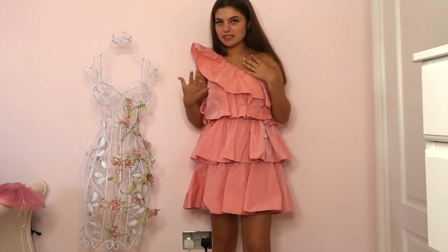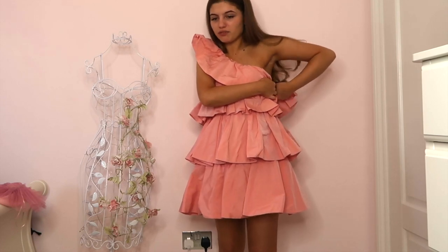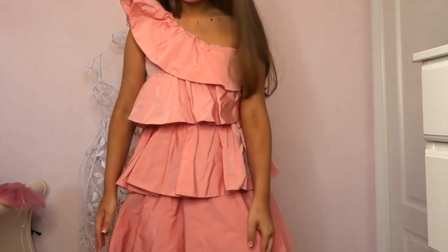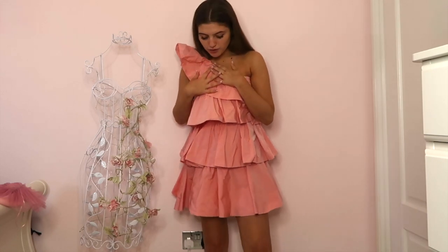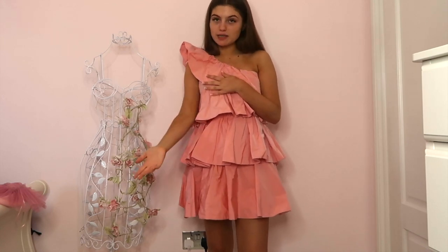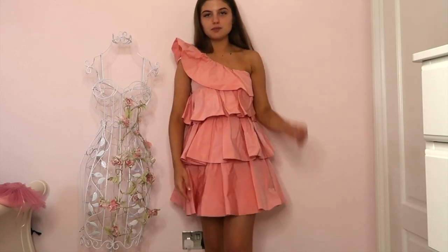Next is this dress which isn't being done justice — I can't do it up because the zip is just stuck, not because it doesn't fit. The material is like a plastic so I'm not sure you could iron it, but it's a bit creased so I'll put it in the wash. It's a really cute dress — really ruffled and puffy, very extra. I'll probably wear it on holiday or maybe even to the wedding I've got coming up. Very noticeable!